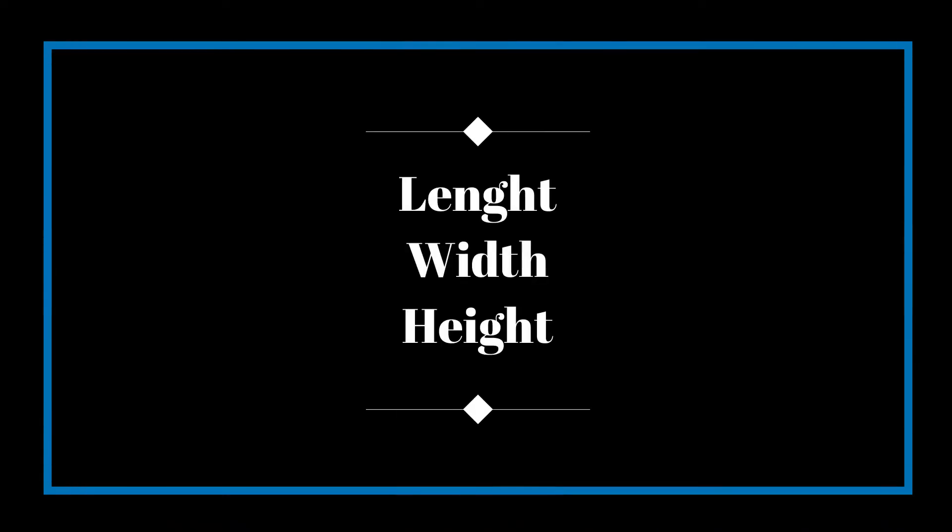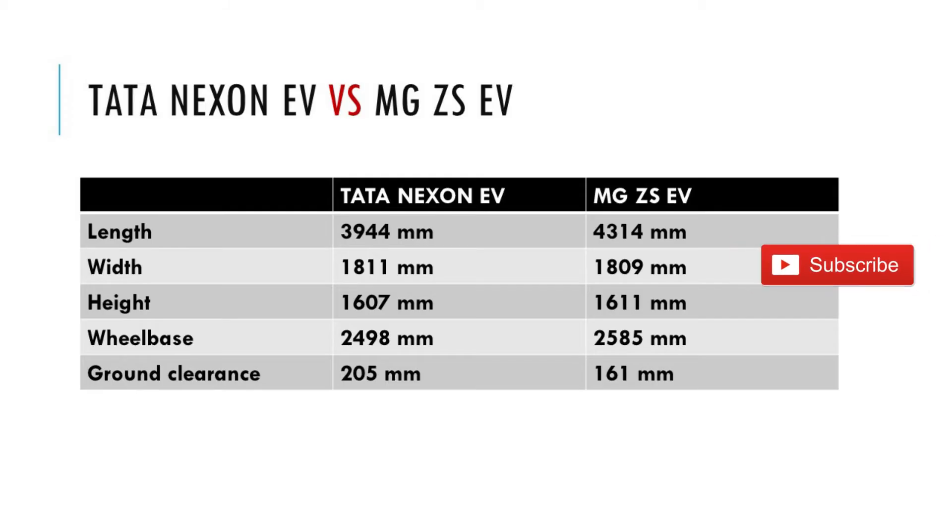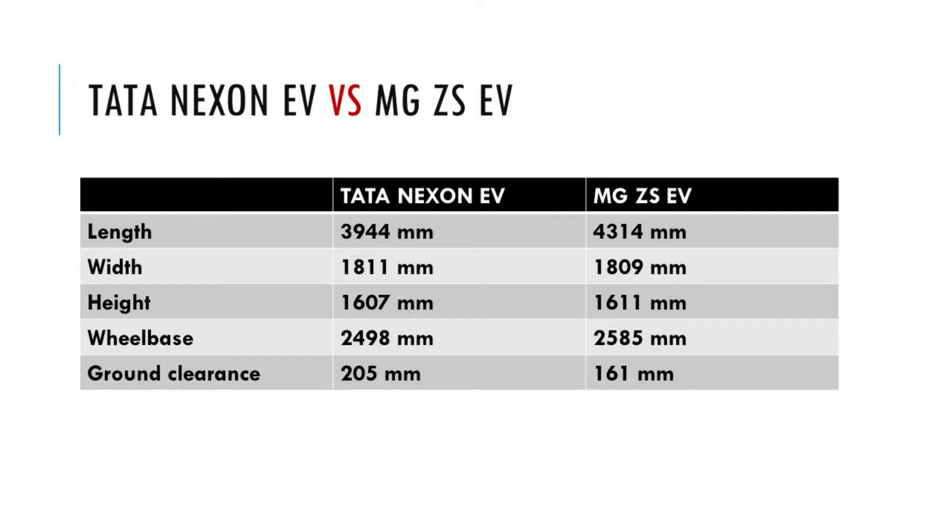What are the dimensions of these vehicles? Tata Nexon EV has a length of 3994 mm whereas MG ZS EV is 4314 mm long. The width is 1811 mm and 1809 mm respectively, so Tata Nexon EV is slightly wider than MG ZS EV. The height of Tata Nexon EV is 1607 mm and MG ZS EV is 1611 mm. The MG ZS EV is taller and has a larger wheelbase, but ground clearance is more for Tata Nexon EV, which would definitely favor it on Indian road conditions.